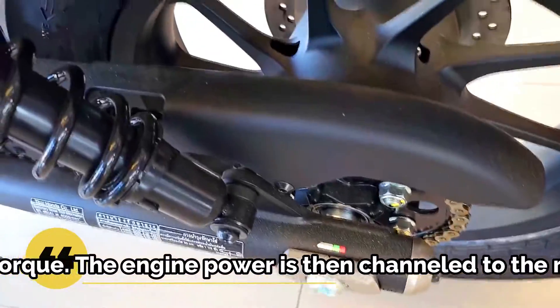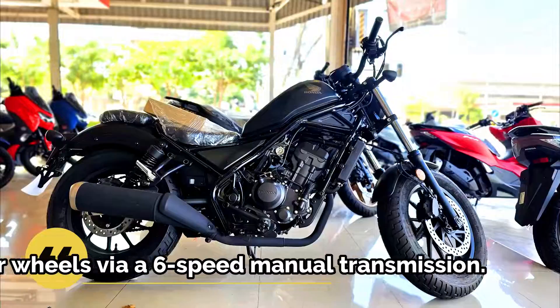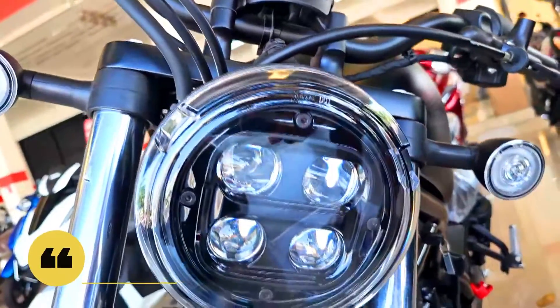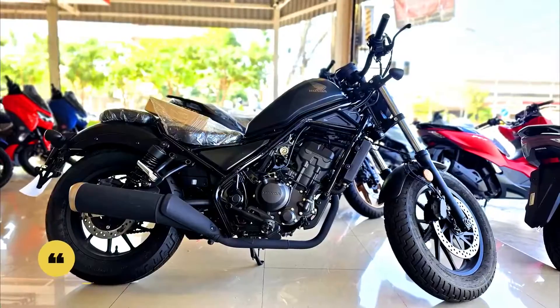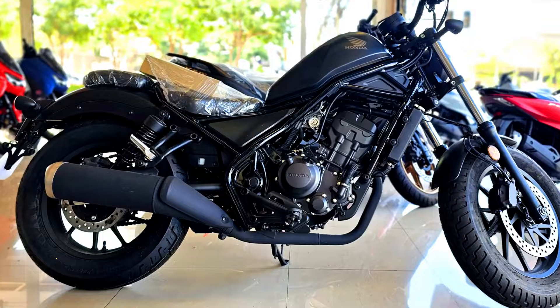As for the price, the Honda Rebel 300 is priced at 146,000 baht, or the equivalent of 60 million rupiah. In Indonesia, the Honda Rebel motorbike is only available in one engine variant, namely the 500cc, which turns out to be three times more expensive than this newest product marketed in Thailand.